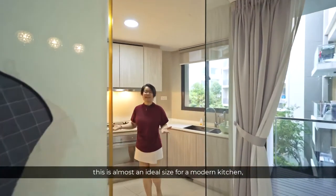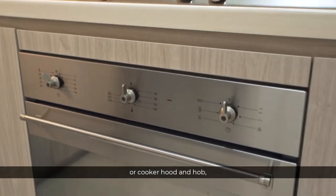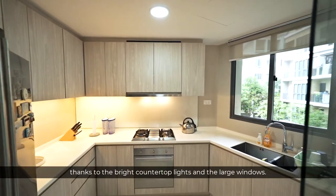And speaking of which, this is almost an ideal size for a modern kitchen with everything in close reach when you are cooking — be it the fridge, oven or cooker hood and hob, all from SMEG. It is also very well lit here thanks to the bright counter-top lights and the large windows.